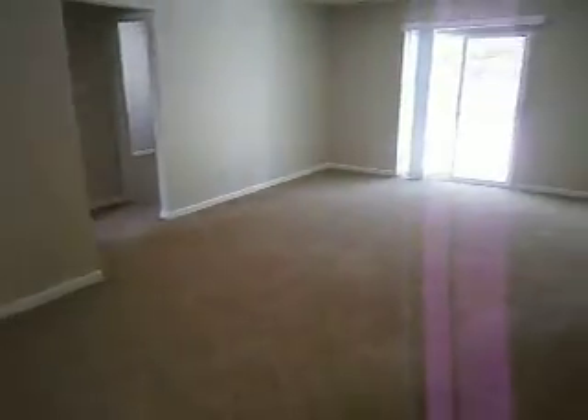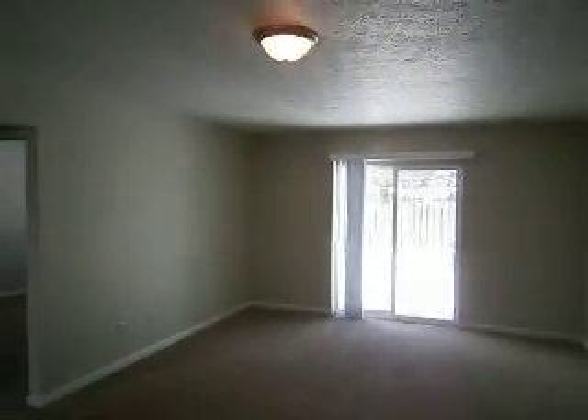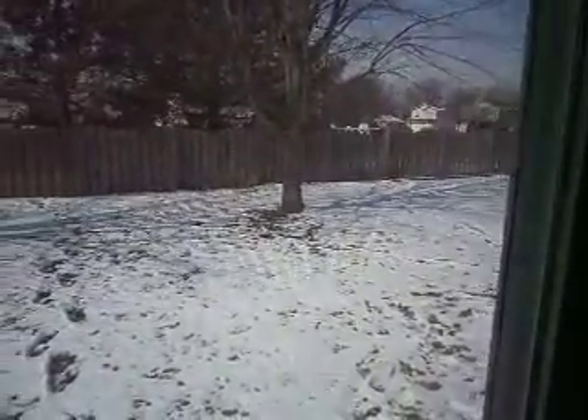Nice big living room. The property has been painted from floor to ceiling, with all new light fixtures throughout as well. This is a brand-new sliding glass door recently installed, leading to the backyard. There's a nice privacy fence that borders the back of the property.